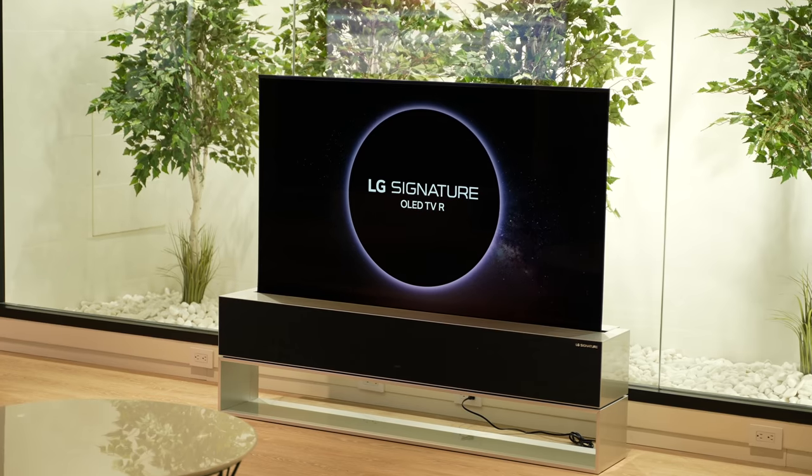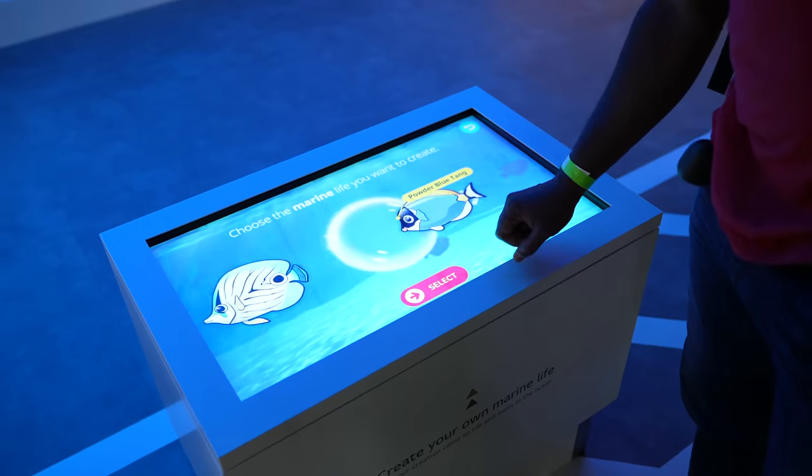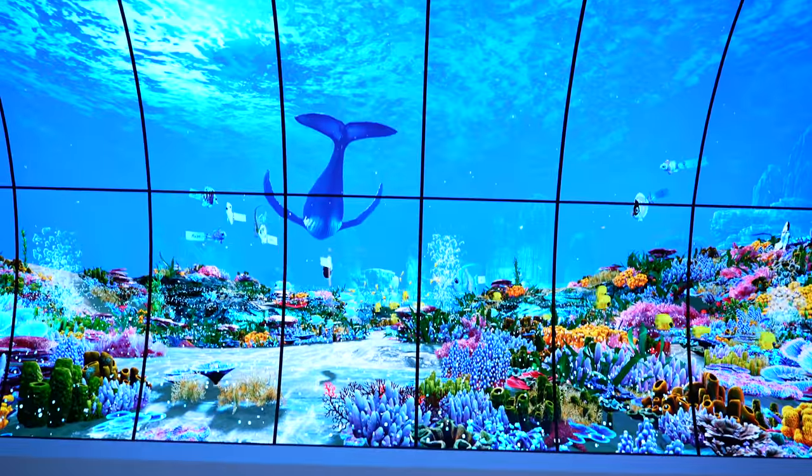That was a lot of running up and down the stairs at LG HQ, and I got to see something awesome — their brand new rollable OLED R TV. My name is Thunder E, and LG invited me over to the HQ to check out their brand new rollable OLED.